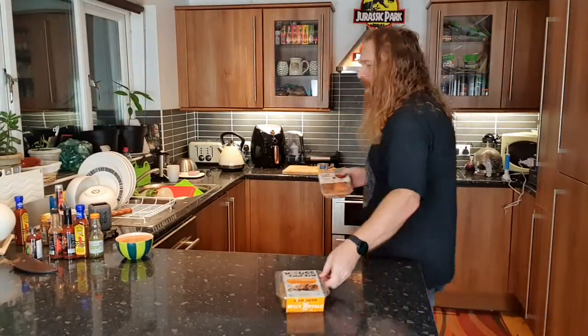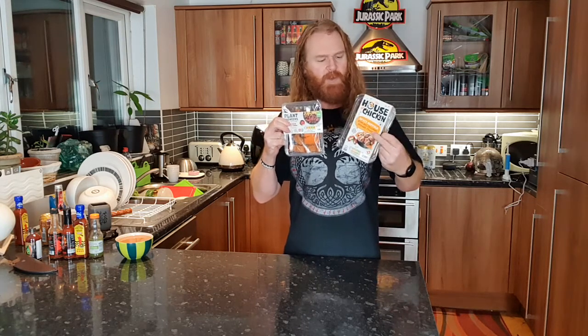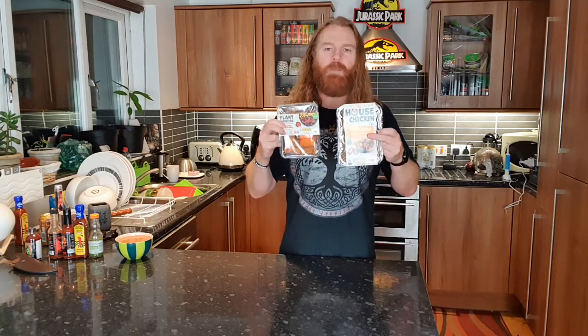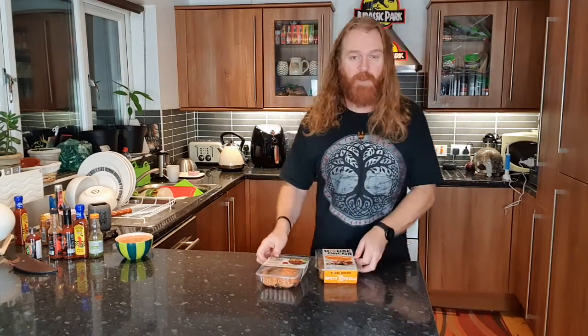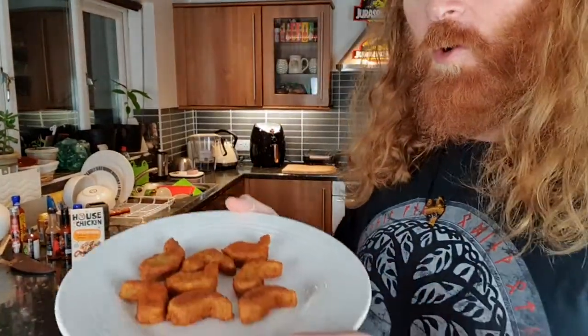I'm going to put these bad boys in the George Foreman or I could use the air fryer. What one do you think would be quicker? Air fryer. You know what, I'm going to use the air fryer - seeing as they would normally be deep fried. These are going to go in the air fryer, the new air fryer. Going to go in rows. I'm really sorry George, but I'm going to stick them in the air fryer. Back shortly.